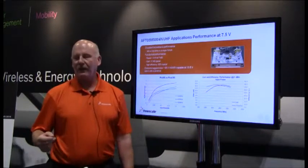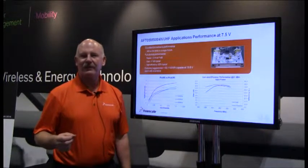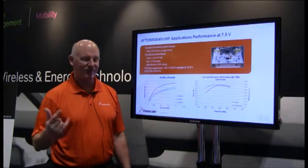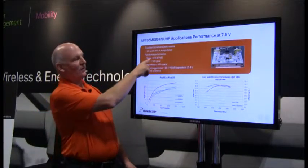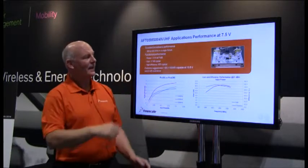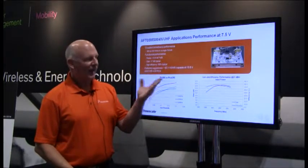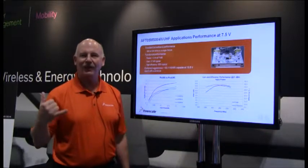We also have some new LAN mobile devices. These operate at a much lower voltage, 7.5 volts or so. These parts are roughly 5 watts with 17 dB gain. They too have the 65-to-1 enhanced ruggedness feature, and they're targeted for handheld radios.